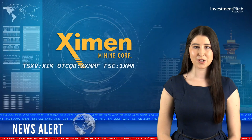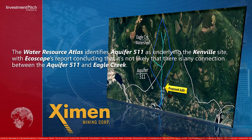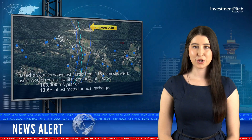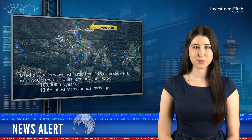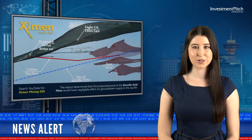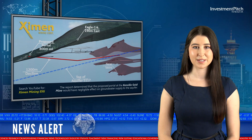The Water Resource Atlas identifies aquifer 511 as underlying the Canville site, with Ecoscape's report concluding that it is not likely that there is any connection between aquifer 511 and Eagle Creek. Based on conservative estimates from 113 domestic wells, users would require aquifer demands of approximately 103,000 cubic meters per year, or 13.6 percent of estimated annual recharge. The report determined that the proposed portal at the Canville Gold Mine would have negligible effect on the groundwater supply to the aquifer. A technical video outlining the report can be found at this URL.